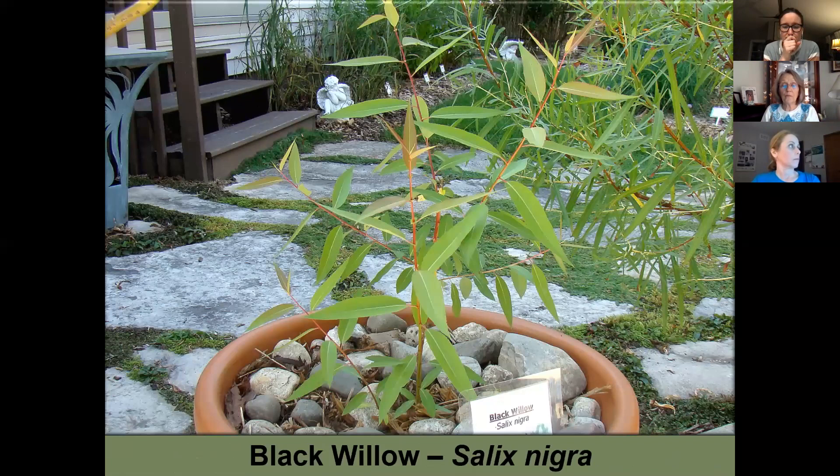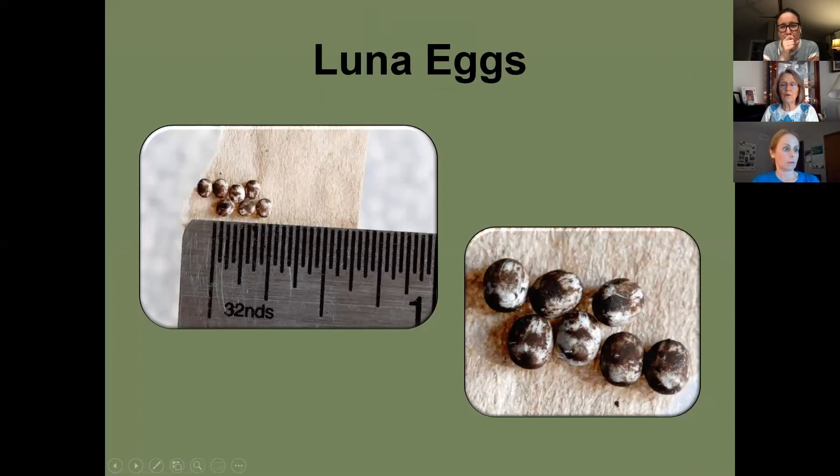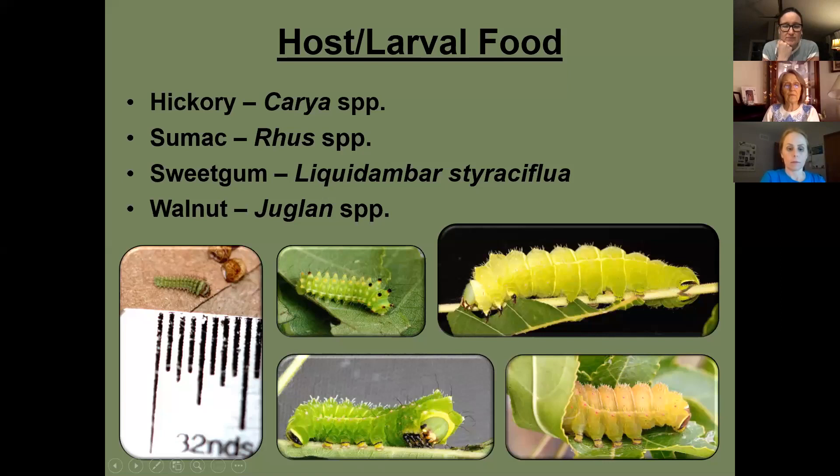The luna moth lays eggs that develop into beautiful caterpillars. Some of its host plants include sweet gum and black walnut.